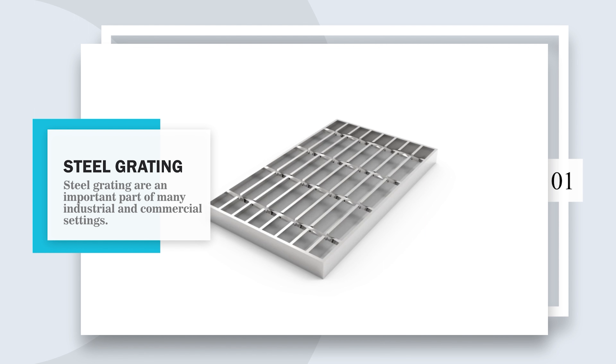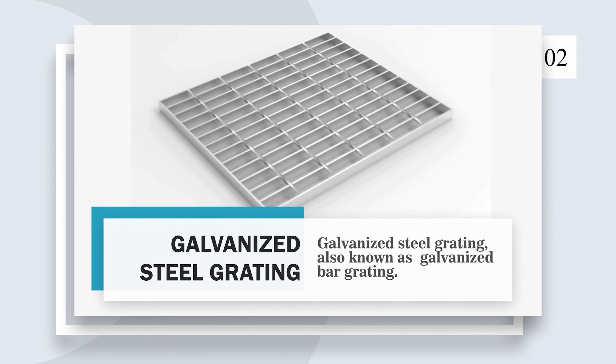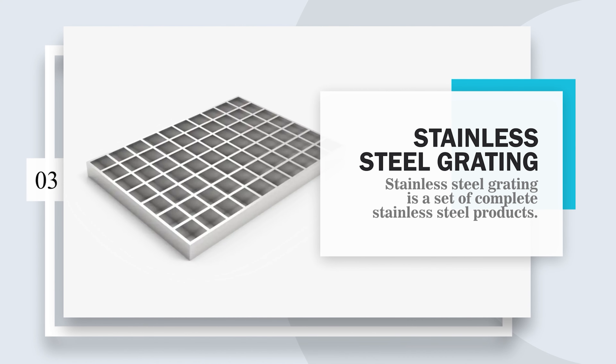Steel grating is an important part of many industrial and commercial settings. Galvanized steel grating, also known as galvanized bar grating. Stainless steel grating is a set of complete stainless steel products.